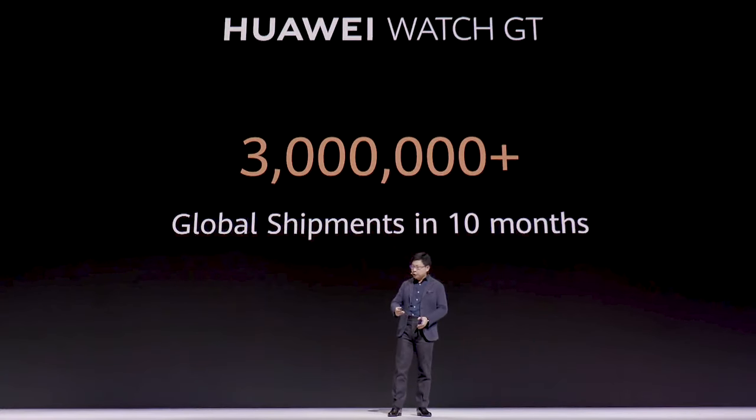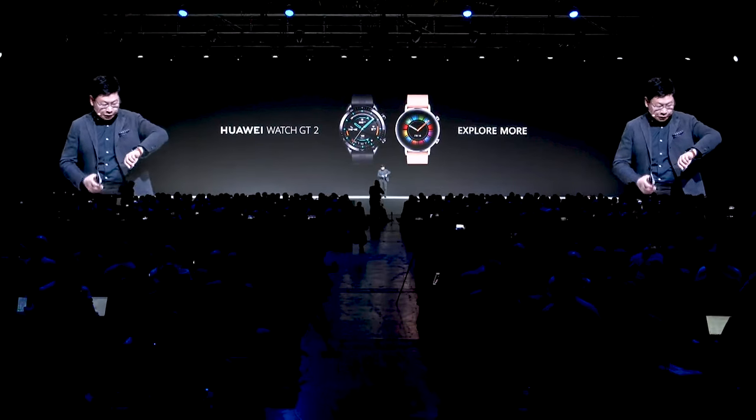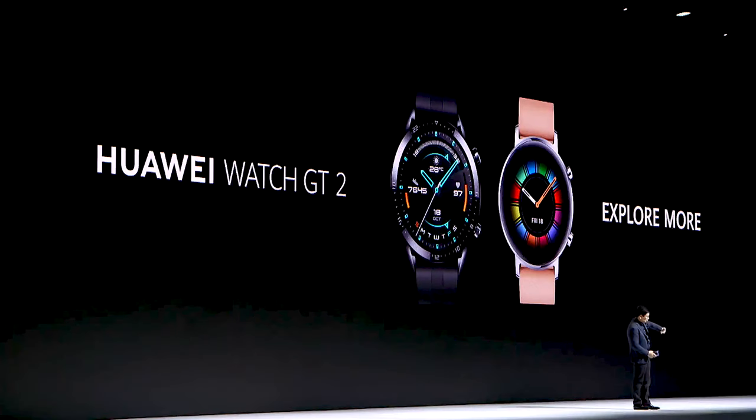Today I bring the new version: the Huawei Watch GT2. This is the new watch — the Watch GT2.